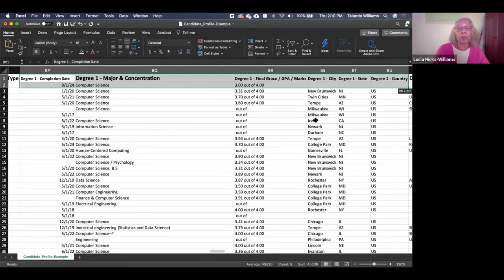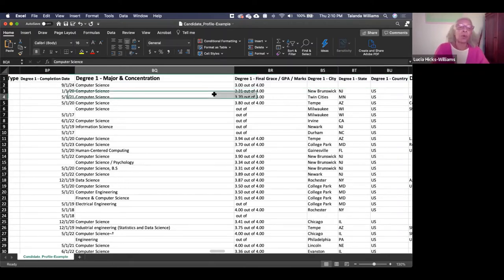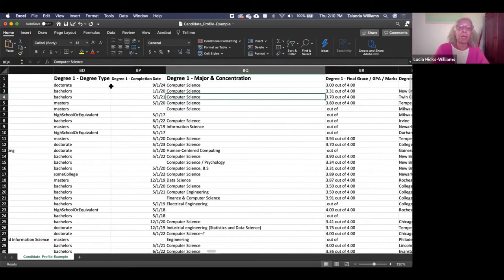This was in direct response to requests from previous versions where sponsors wanted to identify the most recent job and degree. We've implemented that ordering in this report.